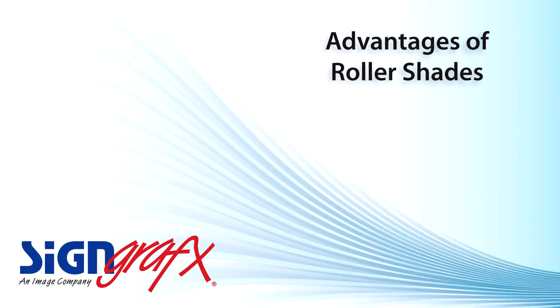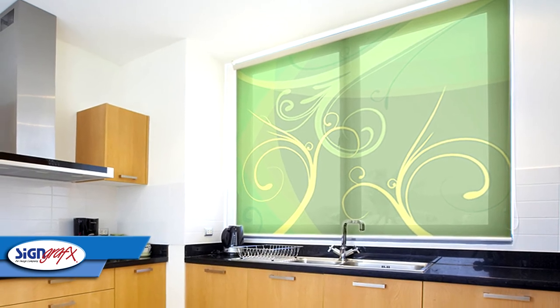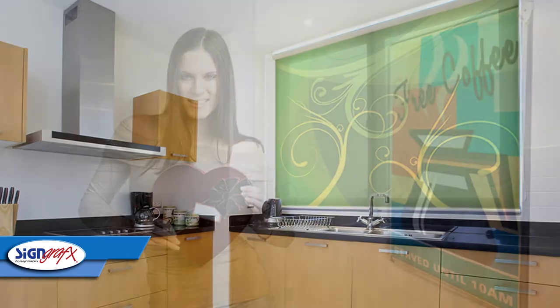Another advantage of roller shades is that they can help regulate the temperature inside your home or office, thus saving you money on cooling and heating bills. They're a great option if you have delicate furniture or items that are easily damaged by the sun, but still want the visual appeal of natural light in the room.